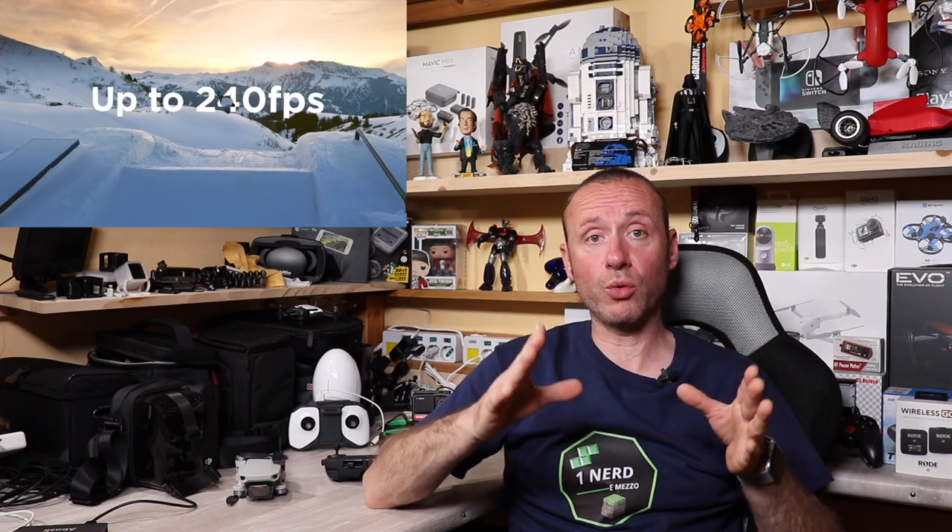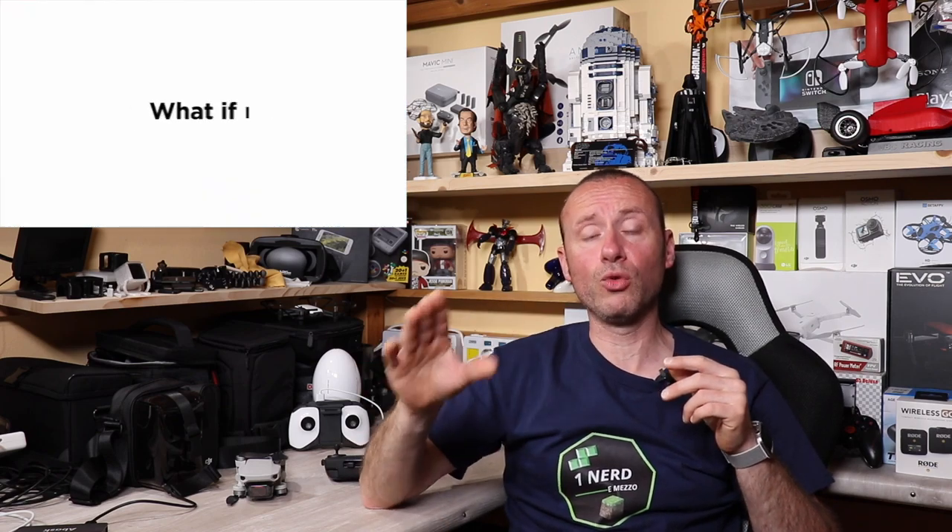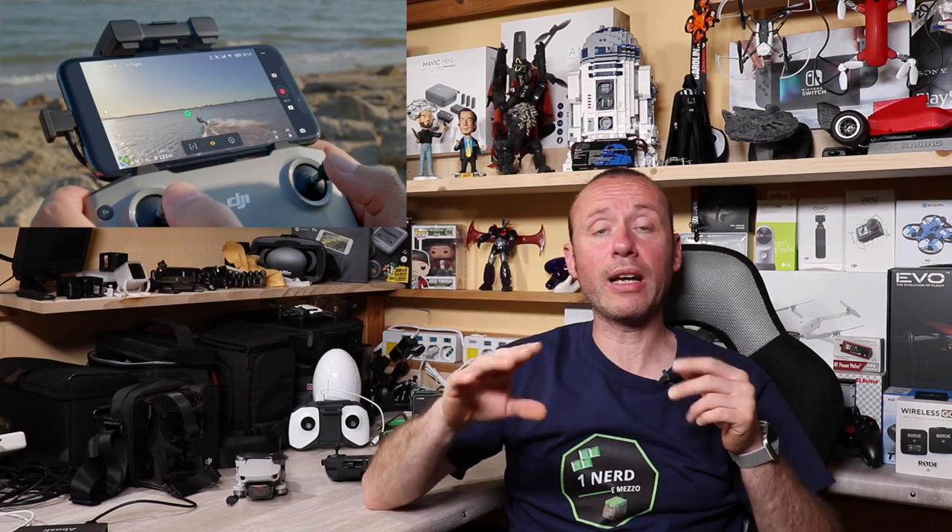Le caratteristiche che hanno fatto parlare di questo DJI Mavic Air 2 sono sicuramente la fotocamera pazzesca: 48 megapixel, con il 4K a 60 fps per la prima volta sui droni pieghevoli DJI, e la possibilità — con il prossimo firmware — di fare hyperlapse in 8K. Dal punto di vista video è veramente pazzesco.